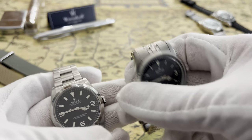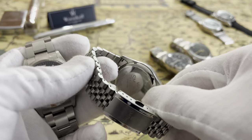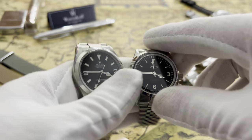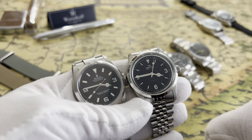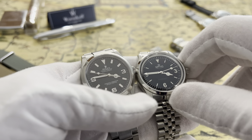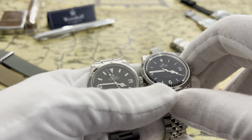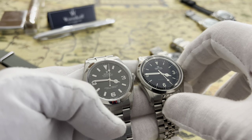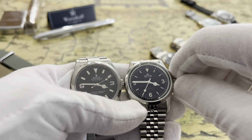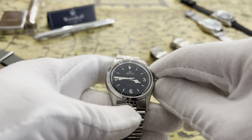We'll start with the Smiths — this is called the Smiths Everest PRS 25. Smiths and Rolex were both on the same trip when Sir Hillary first reached the Everest peak. Which watch was on the explorers' wrists back then is a debatable story, but Rolex capitalized big time on that story and Smiths didn't. Smiths actually went out of business and were recently purchased by a company called Time Factors, who brought it back to life.